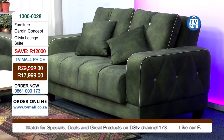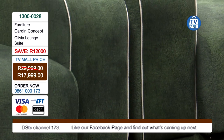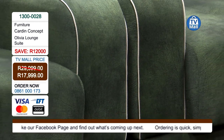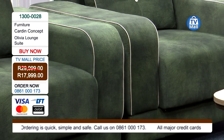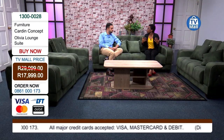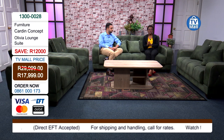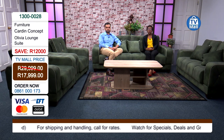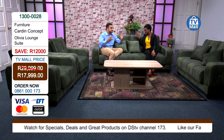Log on to tvmall.co.za to see all the lounge suites we have. But if the Olivia is speaking to you — if you love exclusive items, want to create a beautiful warm home, and it's time for an upgrade — get yours right now. The number to dial is 0861 000 173.